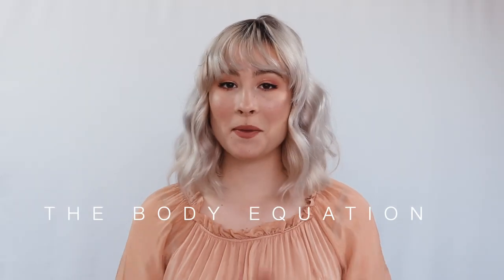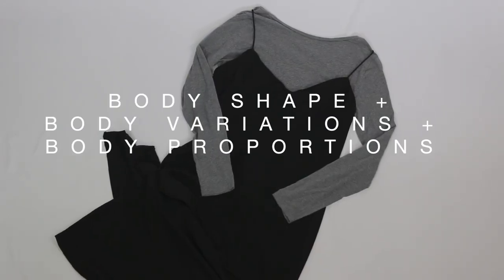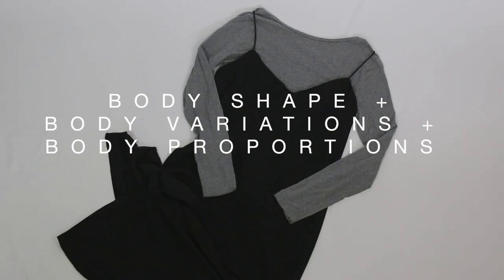There are categories for our body shapes, but sometimes we don't fit into those categories. So I wanted to give you a useful tool to find what is going to flatter your body shape: the body equation, from a blog post I'll link below. The body equation is: body shape plus body variations plus body proportions equals your figure-flattering guidelines. Body shape would be your front view of your shoulders, your waist, and your hips.